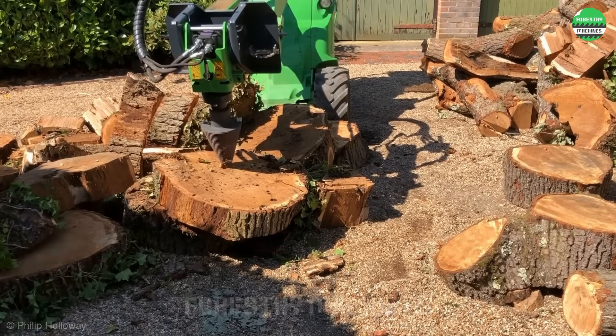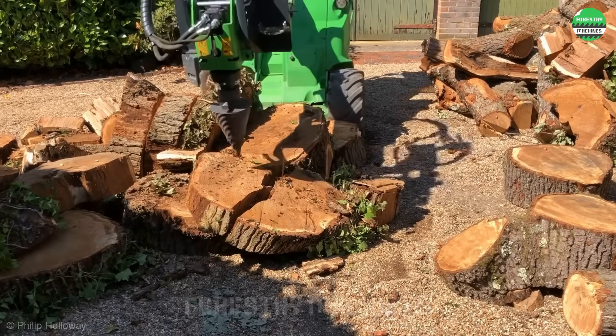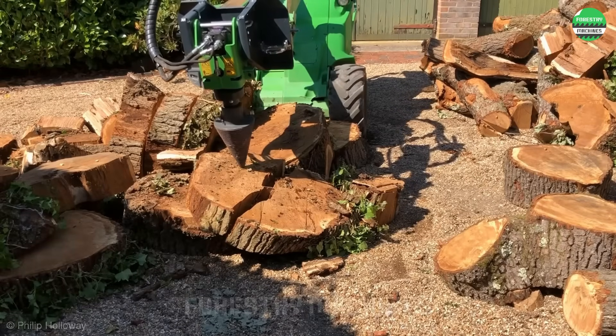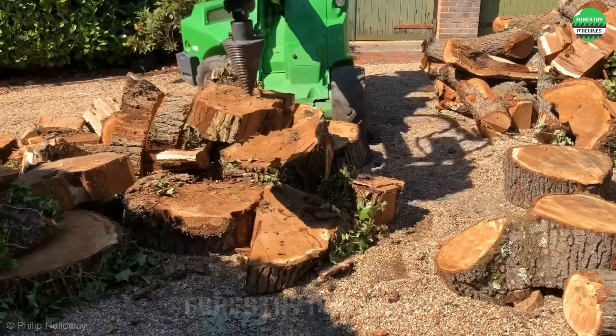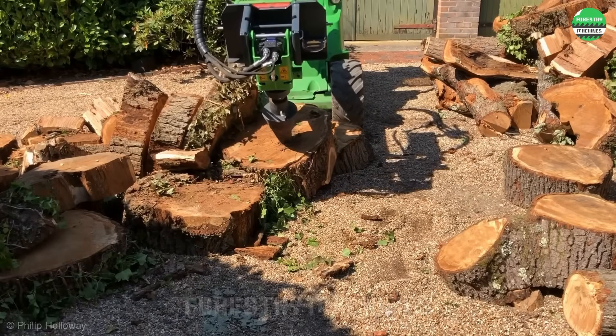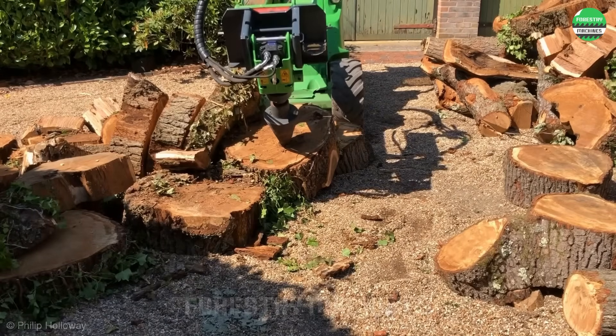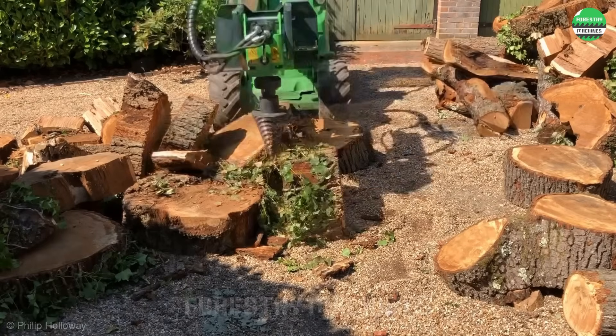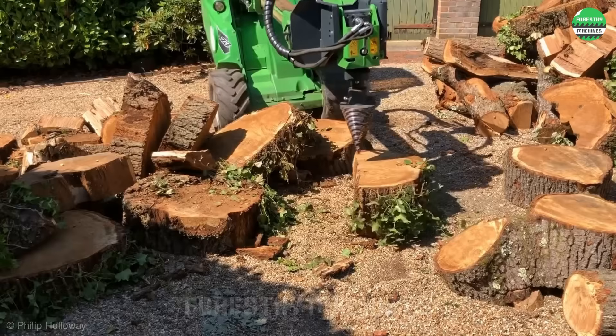Those tough hardwoods and stubborn tree stumps — don't worry, this log-splitting robot has got it covered. You just need to sit and control, and everything will fall into place. The high-speed rotating drill bit is what gives this wood splitter its power. Large logs are split in seconds — truly impressive.